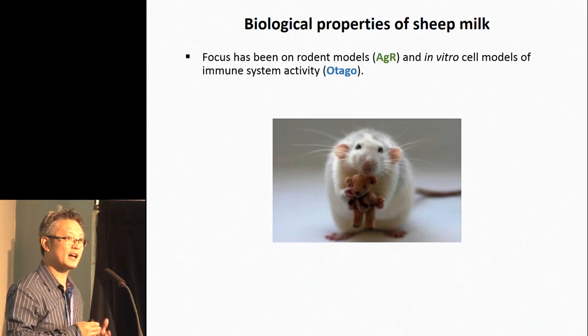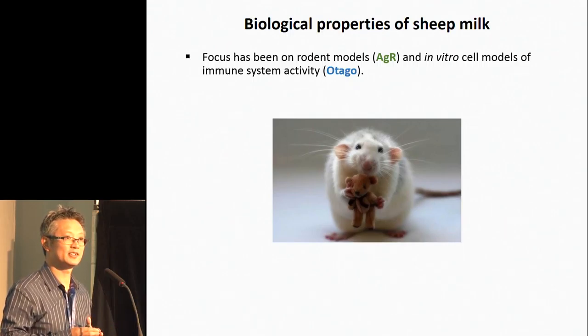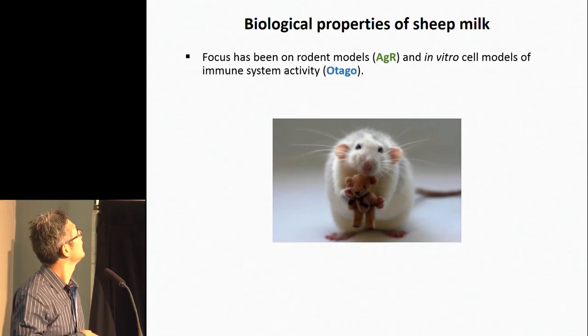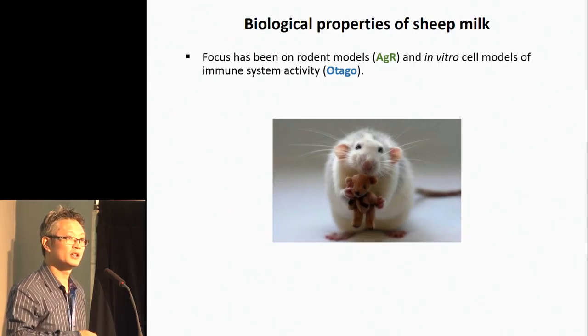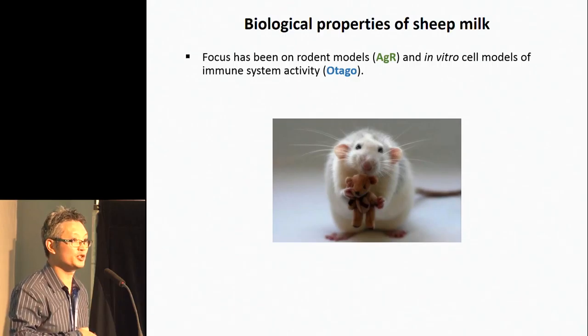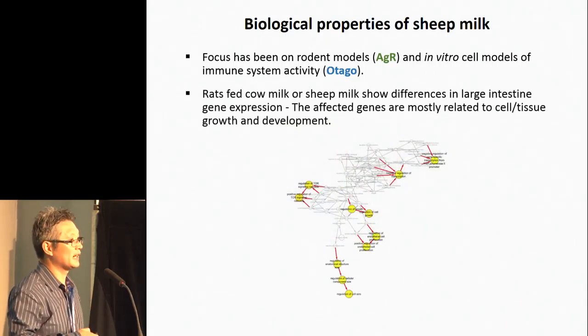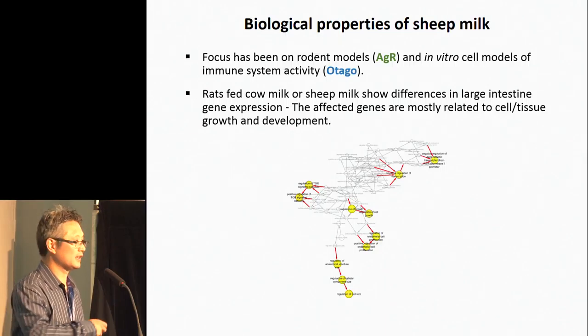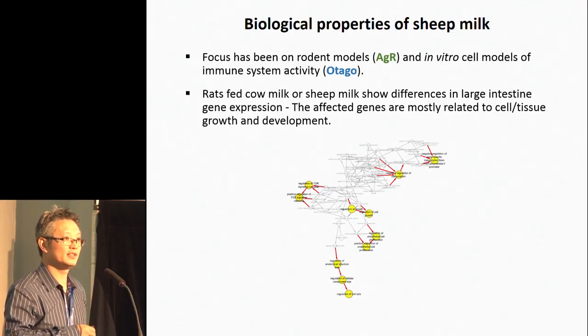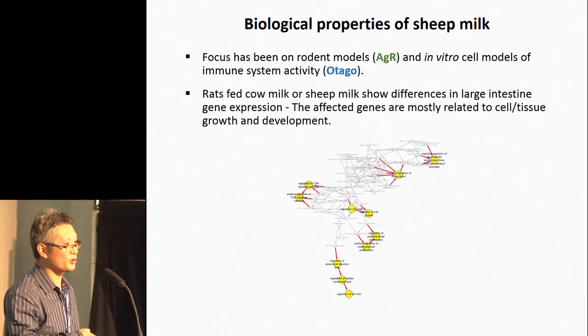There are basically two groups undertaking this research: us at Ag Research, focused mainly on rodent models, and Otago University, with a wide range of activities including in vitro cell models. Last year we presented work at this conference showing that sheep milk affected gene regulation in colon tissue quite differently to cow's milk, with some of these genes involved in pathways related to cell and tissue growth and development.